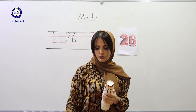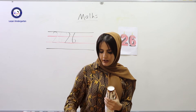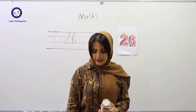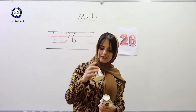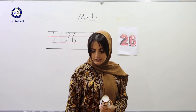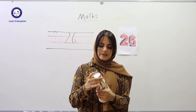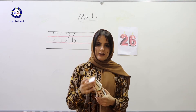One, two, three, four, five, six, seven, eight, nine, ten. After number ten: eleven, twelve, thirty, forty, fifty, sixty, seventy, eighty, ninety.